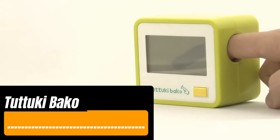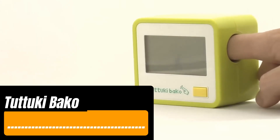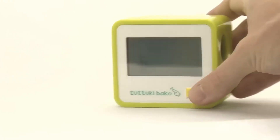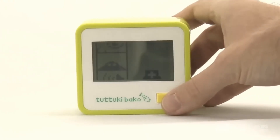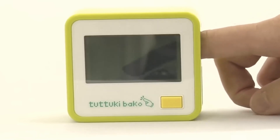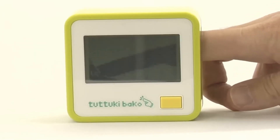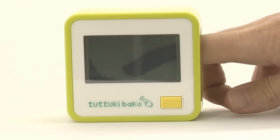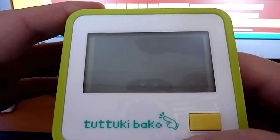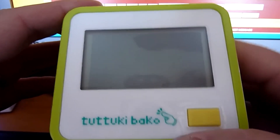Turuki Bako is another unique creation from Japan, brought to you by the Bandai company — the same folks who created Tamagotchi. Unlike those electronic pets, Turuki Bako offers something even cooler: you stick your finger into a small box and it appears on the screen, acting as a roller for several mini games. Even simple games like rocking a panda feel totally different with this approach.